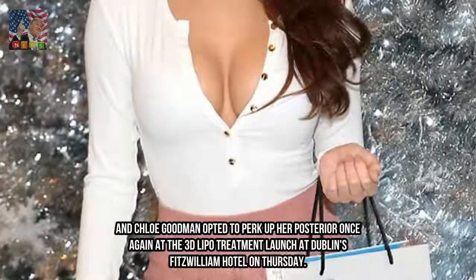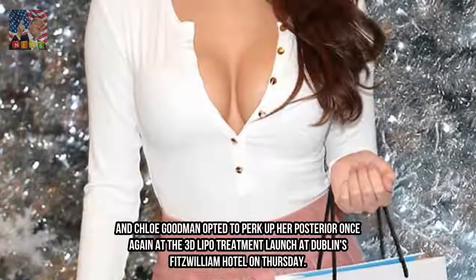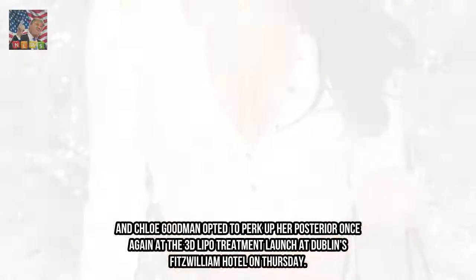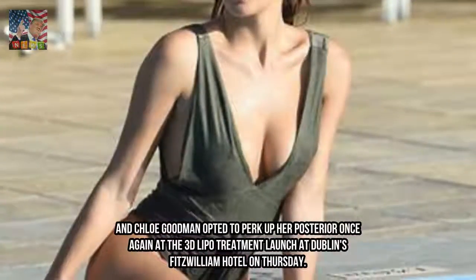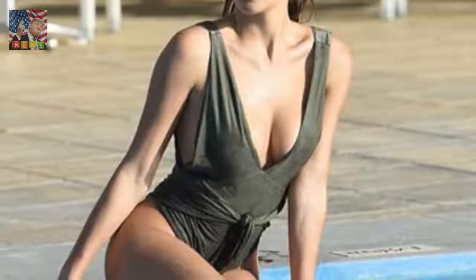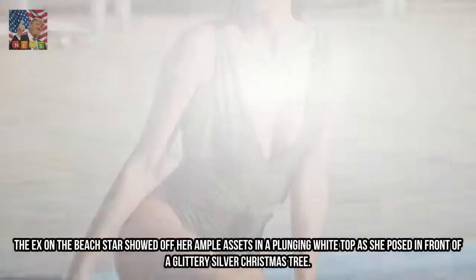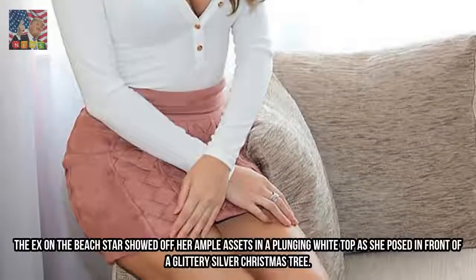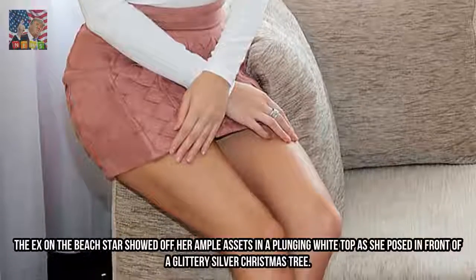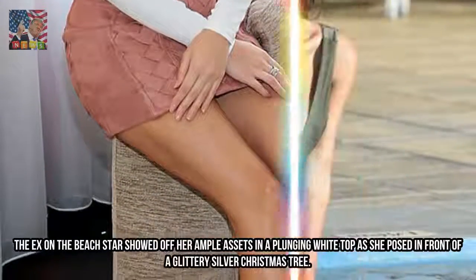Chloe Goodman opted to perk up her posterior once again at the 3D Lipo treatment launch at Dublin's Fitzwilliam Hotel on Thursday. The ex-on-the-beach star showed off her ample assets in a plunging white top as she posed in front of a glittery silver Christmas tree.